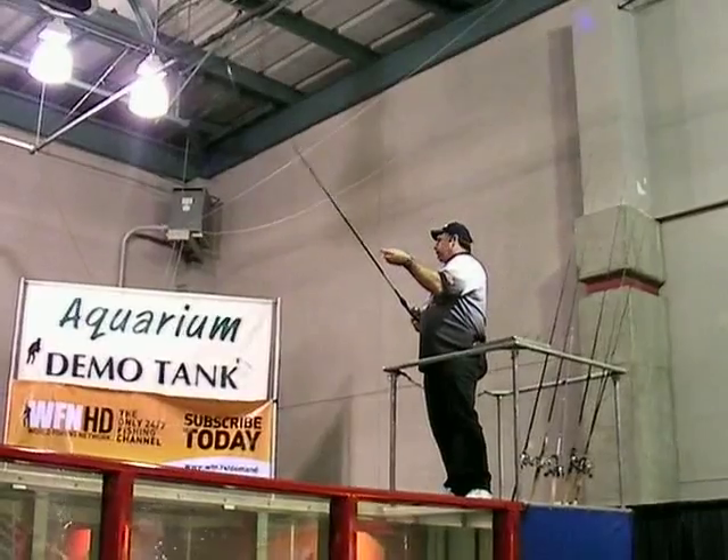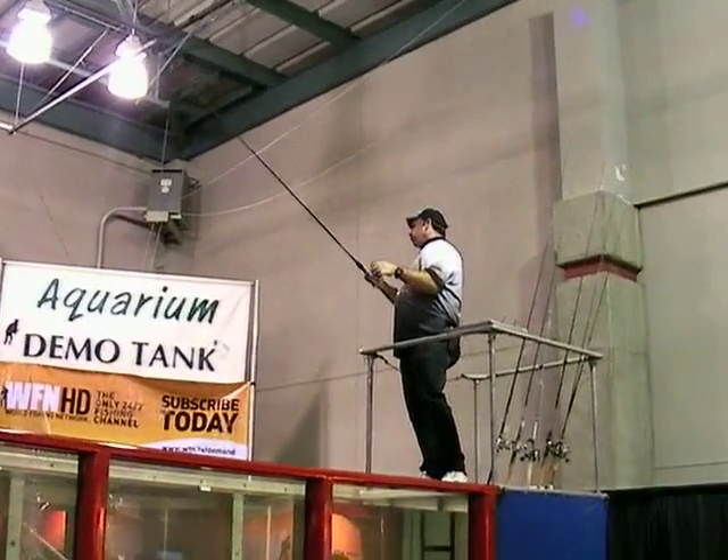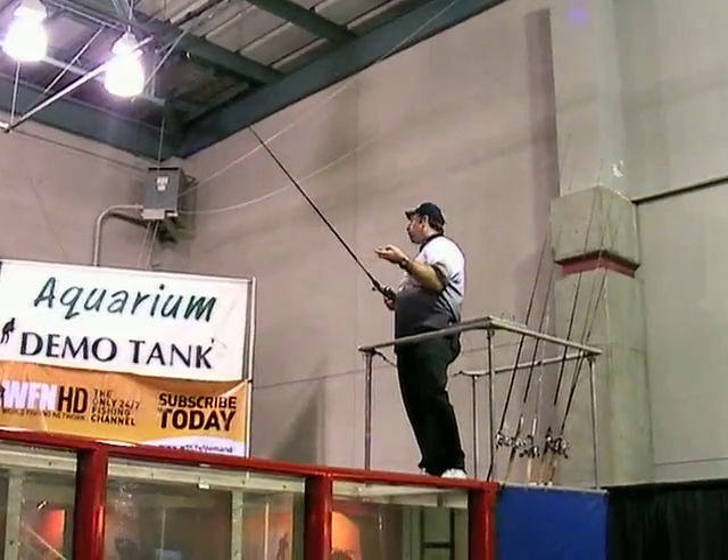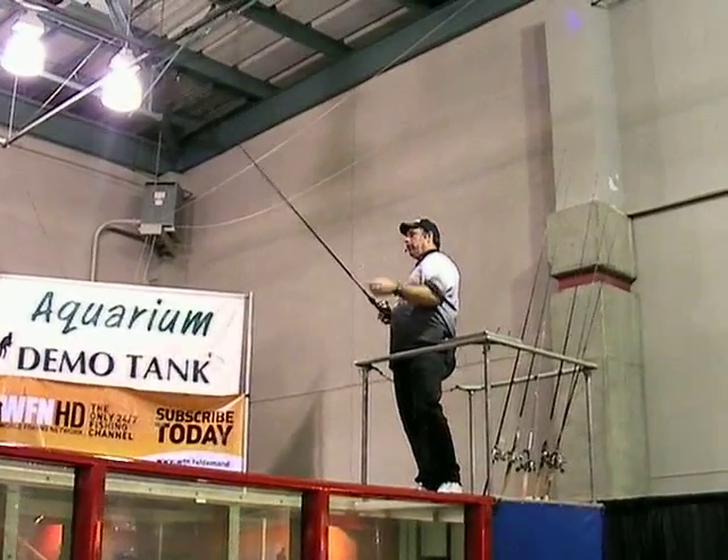It's got big hooks, so I can actually pull off. You do not need a swimbait rod to throw it. You can swim this with your jig rod, or your spinnerbait rod would be perfect, but it's not a very heavy bait.